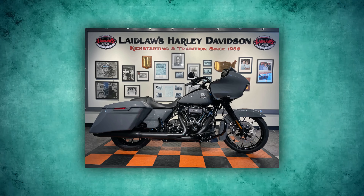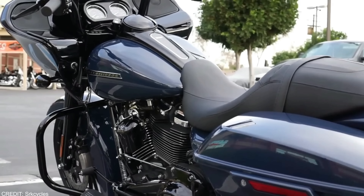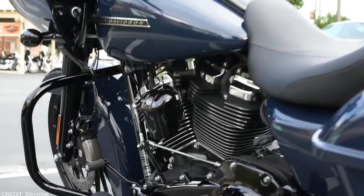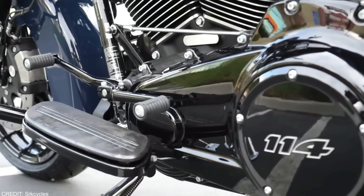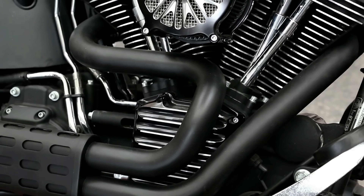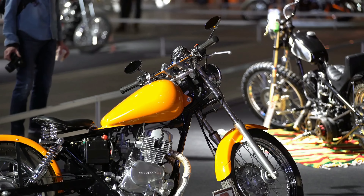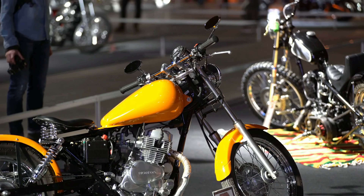The 11.8-inch, 300mm discs are clamped by Brembo four-piston calipers with braided lines for reliable stopping power. These same specifications apply to the single brake in the back. There is a 130-60-19 bias ply tire up front and a 180-55-18 in the back.